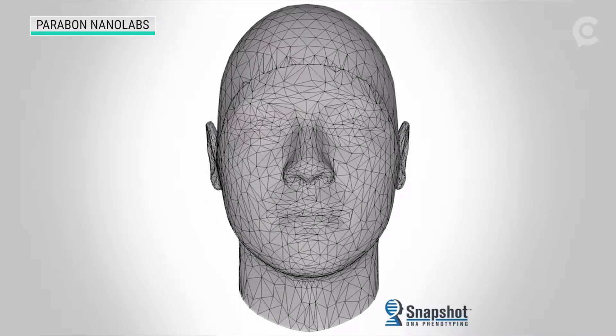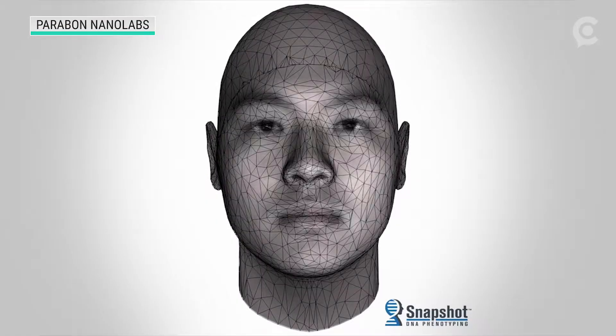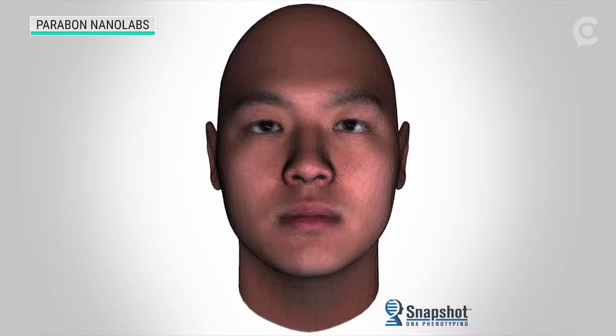Facial features and face shape are also included, but Shanfield says they're much harder to forecast. You're not going to get a precise answer. It's not like a DNA profile where the likelihood of a coincidental match is 10 to the minus 15th. You're going to get a generic picture.